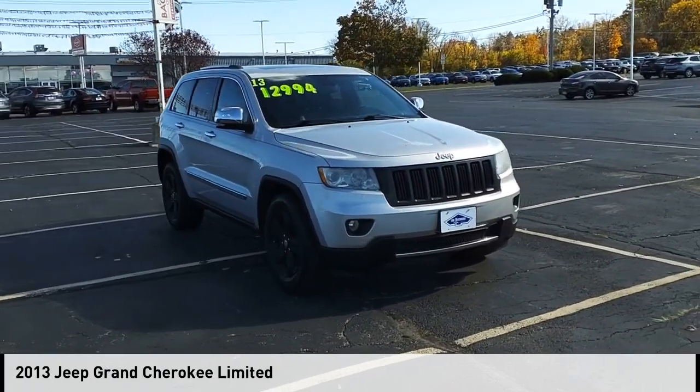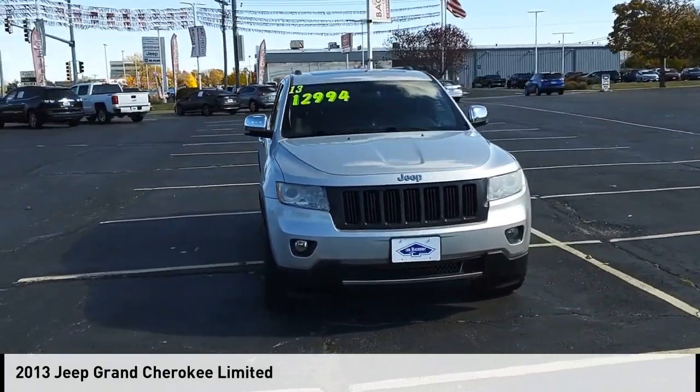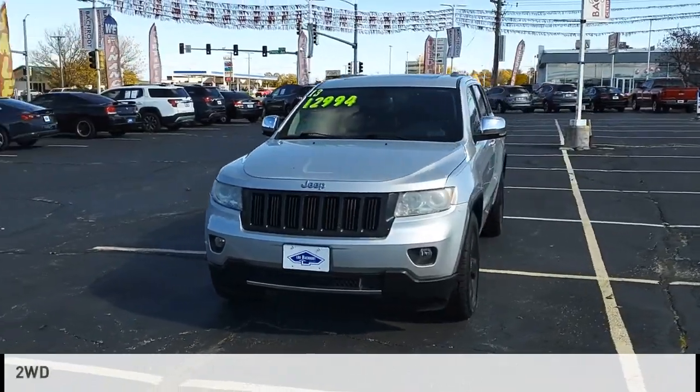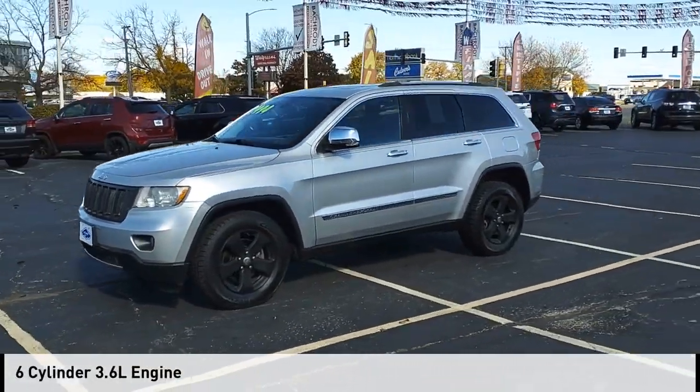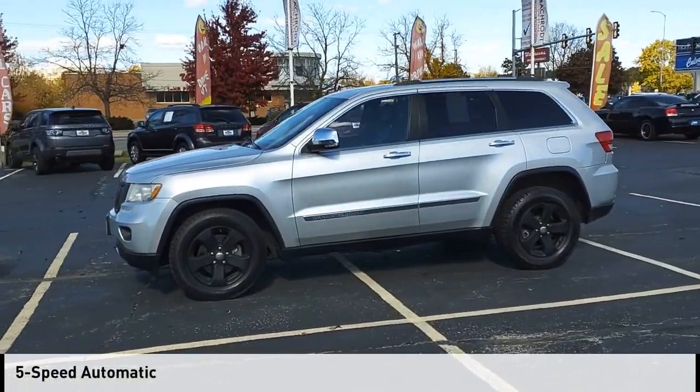Take a ride in the 2013 Grand Cherokee. This vehicle is powered by a two-wheel drive, six-cylinder, 3.6-liter engine, and comes with a five-speed automatic transmission.